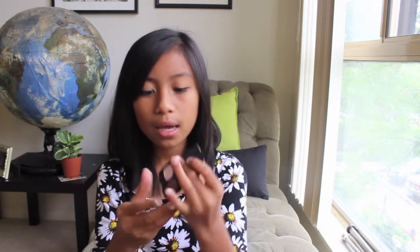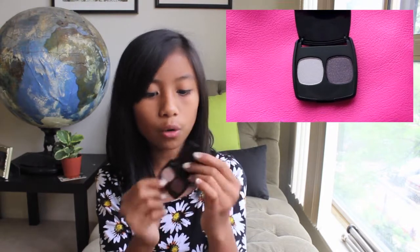The next product is the Bare Minerals Ready Eyeshadow 2.0, which comes in cute little packaging where you pull out the top part. I think it's a mini size but it's a duo — the pink cream color is called Muse and the purple shimmery one is called Passion. I really like these colors and I'm super excited for this.